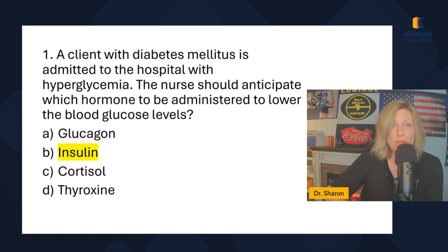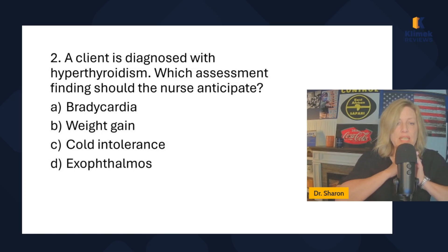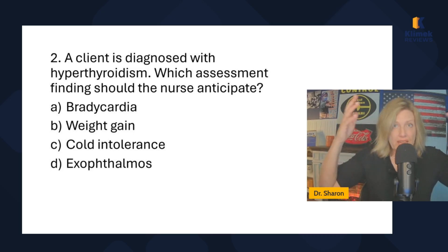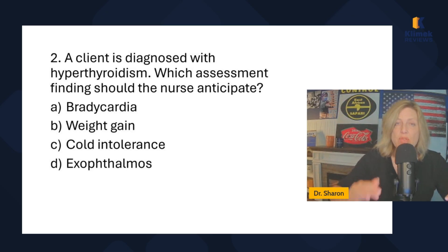Question two: a client is diagnosed with hyperthyroidism — which assessment findings should the nurse anticipate? Think of the thyroid as an engine. Hyperthyroidism is a fast-revving engine, and hypothyroidism is one idling very slowly. The thyroid is right here in the neck, behind the trachea; it has two lobes and releases thyroid hormone.